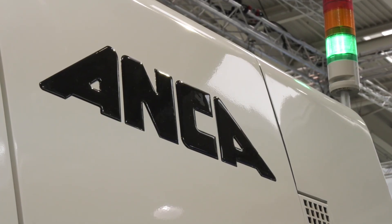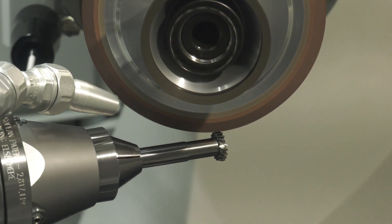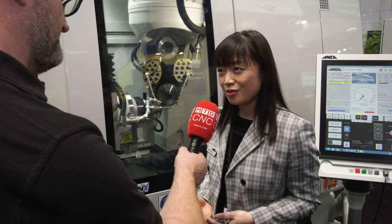Is it going to be a big seller for you? Definitely — we see big growth in this market. Not many people can make these tools, and especially not many can produce solid carbide skiving cutters.